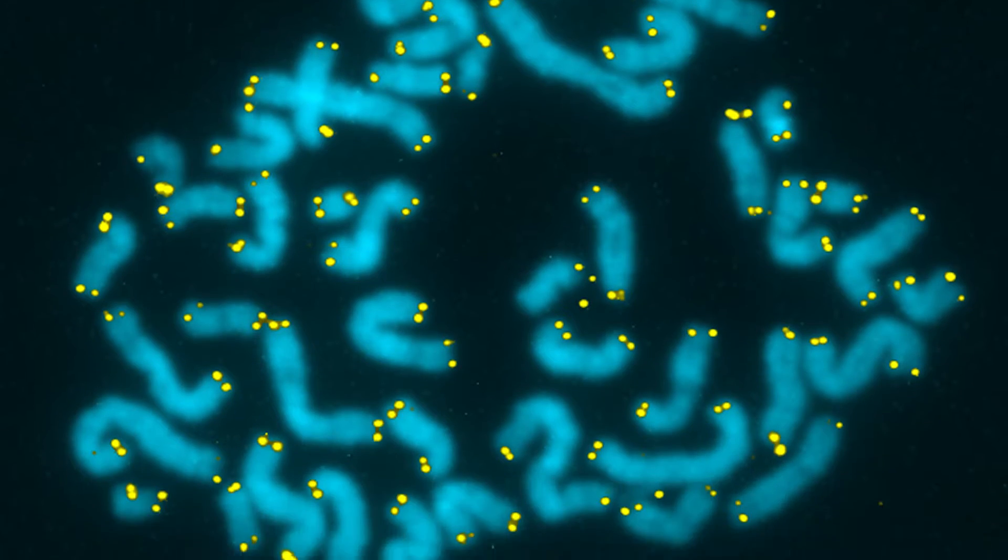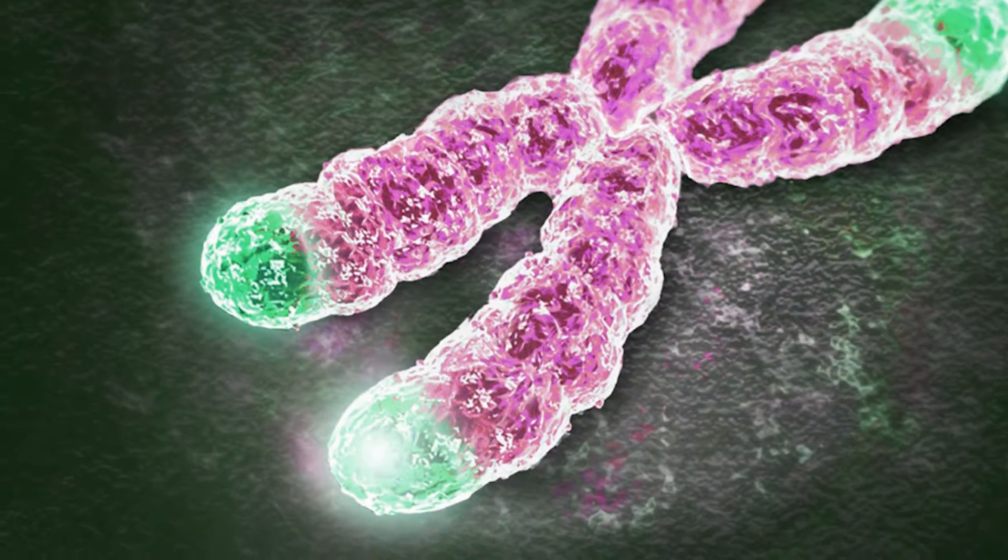Telomeres are the protective caps of chromosomes. Their role is to protect the DNA from chromosomal dysfunction and fusion. As cells divide, telomeres begin shortening, and they reach a point when they're too short that cells will stop reproducing and enter what is called cell senescence or apoptosis.